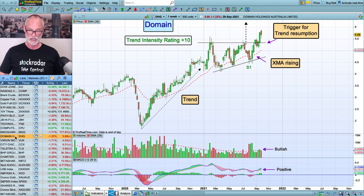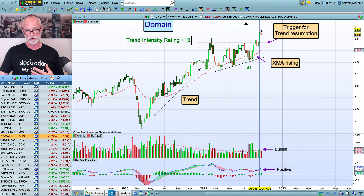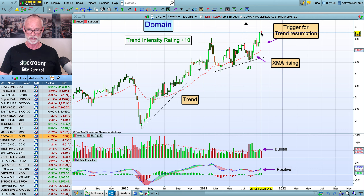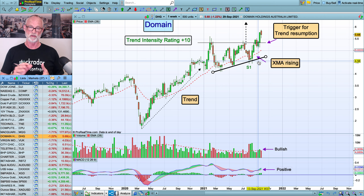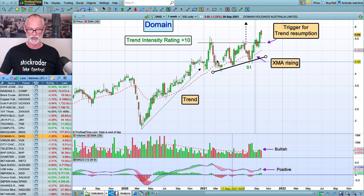Domain Group also made a new high recently. It's a recent entry — it broke here, we've got this little pattern of high lows, a resistance point that we see so often, and when it breaks that's when we look for the trigger for the trend to resume. We've had a good jump here, it's just steadied off a little bit. The volume has been very good as has the momentum, and it's above the average. There are always concerns intra-week — I don't like to play intra-week because of the ups and downs. I tend to focus on Friday's close so I don't get so anxious. Domain Group is still looking fine — trend intensity rating of 10.